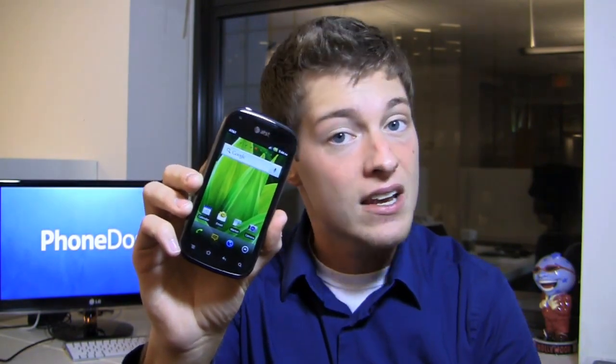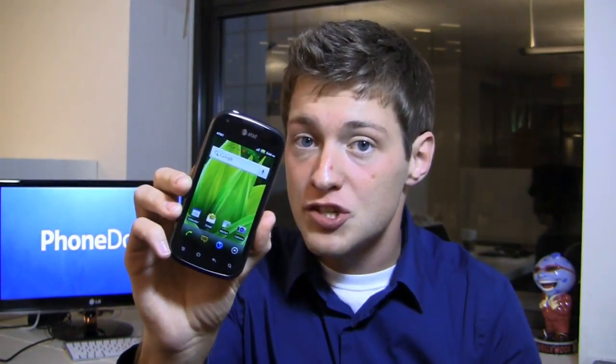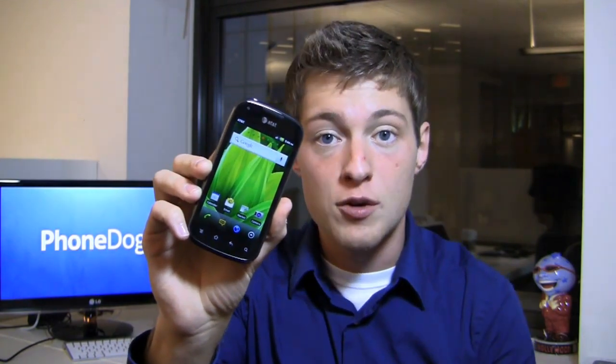Is this a device to get? Should you maybe consider a quick messaging device or something else on AT&T? We'll find out in the review.